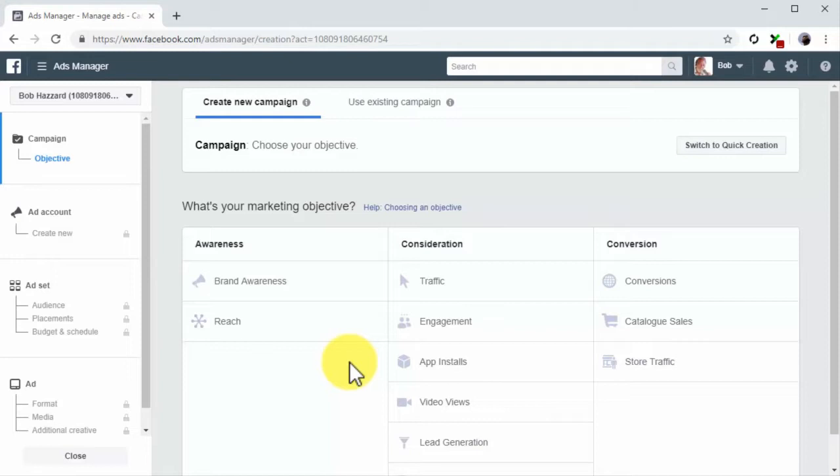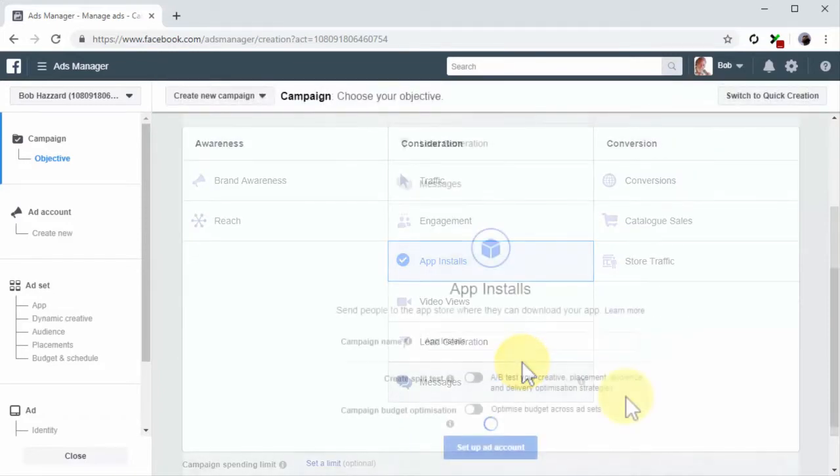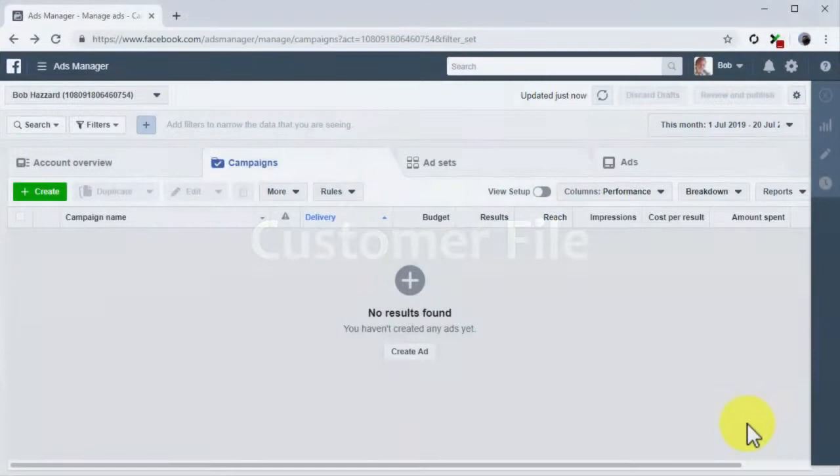You can reach potential app users by promoting it organically and by creating an ad campaign to advertise your app. Go to the campaign creation page in your Facebook Ads Manager at facebook.com/adsmanager/creation and select app installs as your marketing objective. Customer File: One of the best and most cost-effective ways of creating a custom audience on Facebook is by using a customer file. Facebook scans the information in your customer file to locate leads and customers among its users, and once located, adds them to your custom audience.